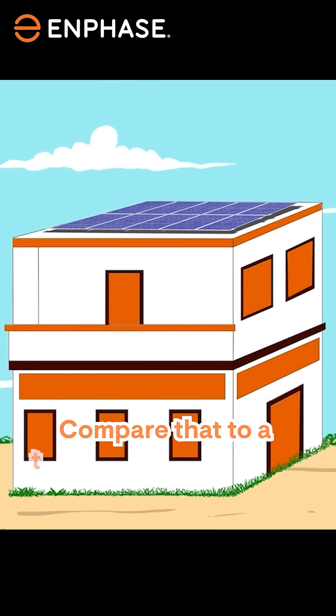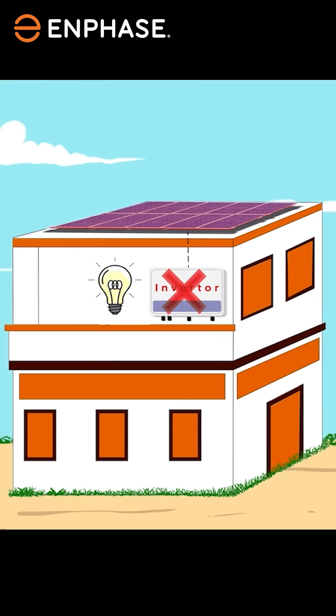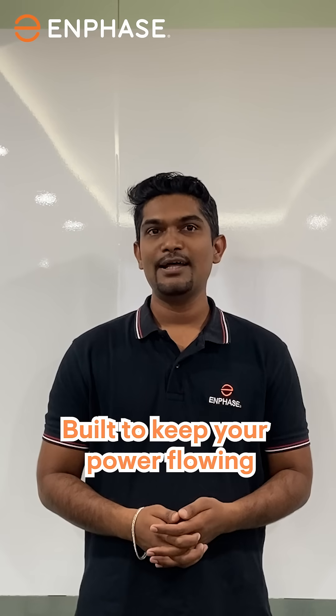Compare that to a traditional solar system — if the single inverter fails, your entire solar setup goes down. With Enphase, it's smarter, more resilient, and built to keep your power flowing. And that's just one of the benefits of the design.